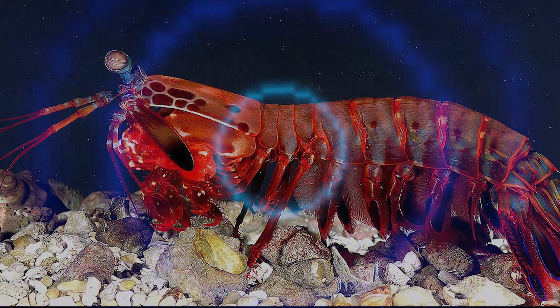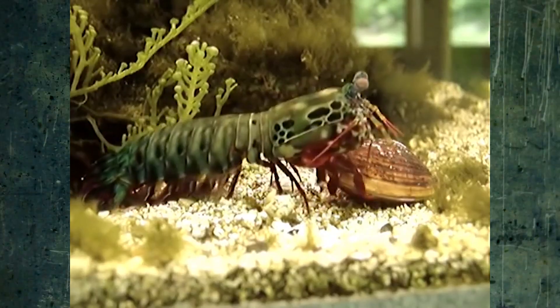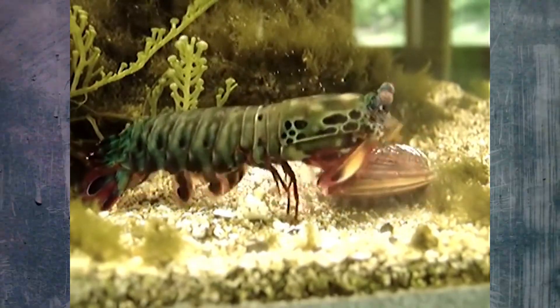The blow itself is beefed up by the shockwave it creates. With this force, they are able to crack the shells of animals like crabs and rock oysters, before then feasting on them.